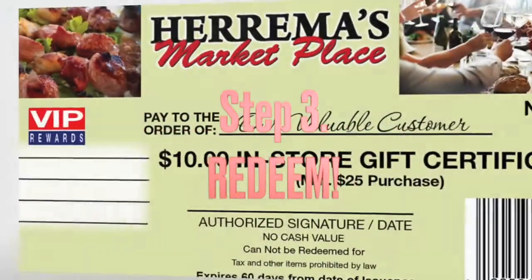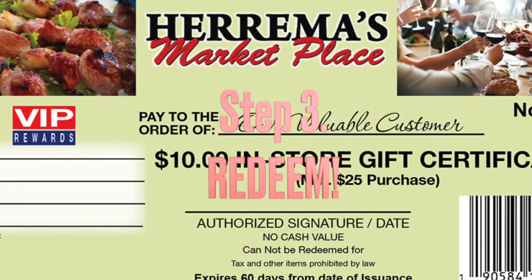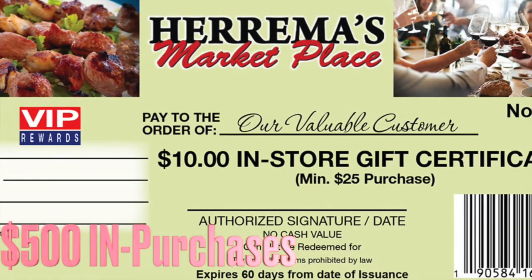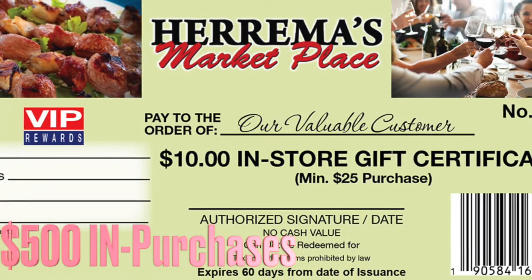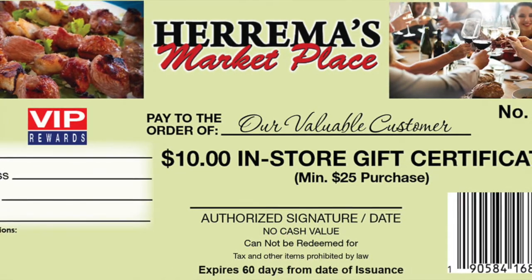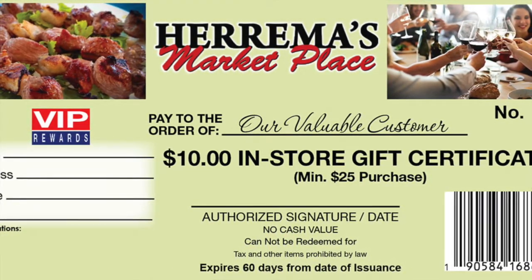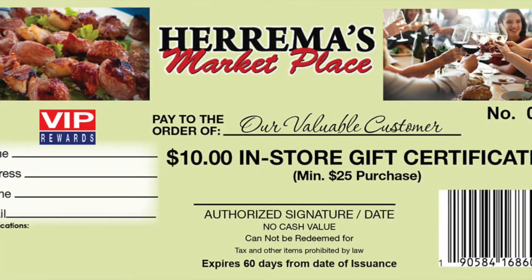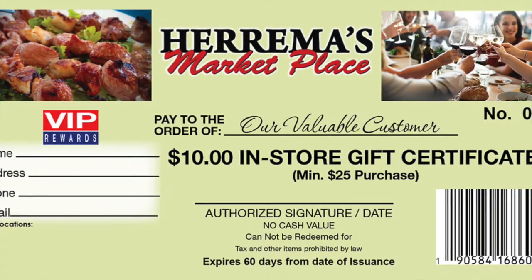Redeem one filled saver folder of 50 stamps — representing $500 in purchases — for a $10 in-store certificate that is numbered and barcoded with a minimum $25 purchase. The artwork on the certificates features your locations, minimum price required,